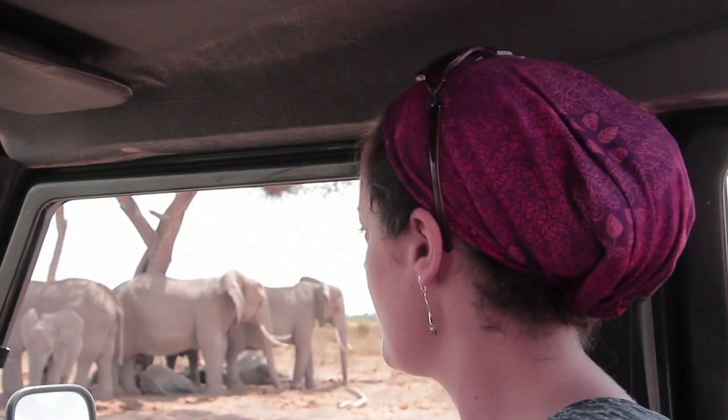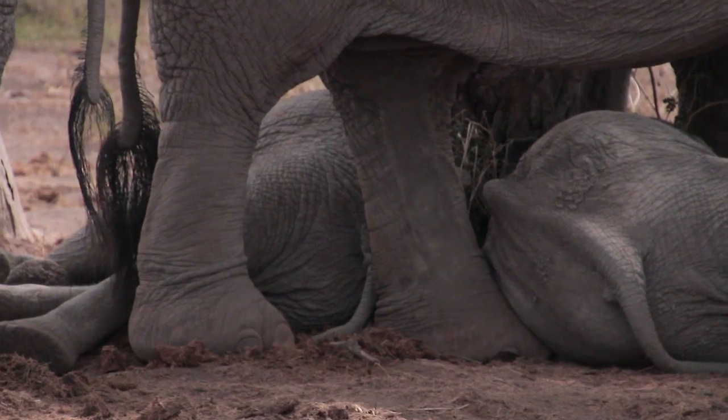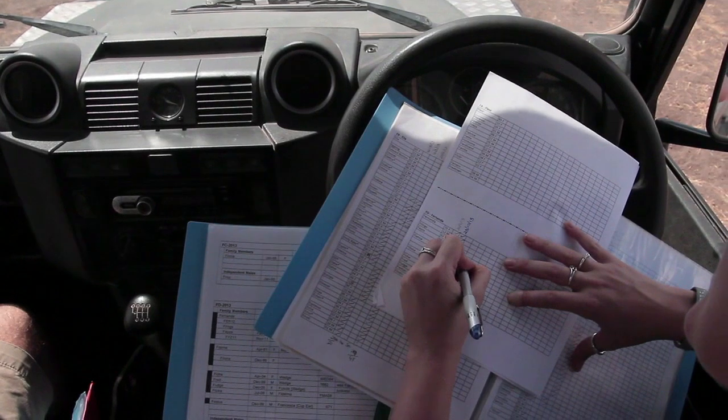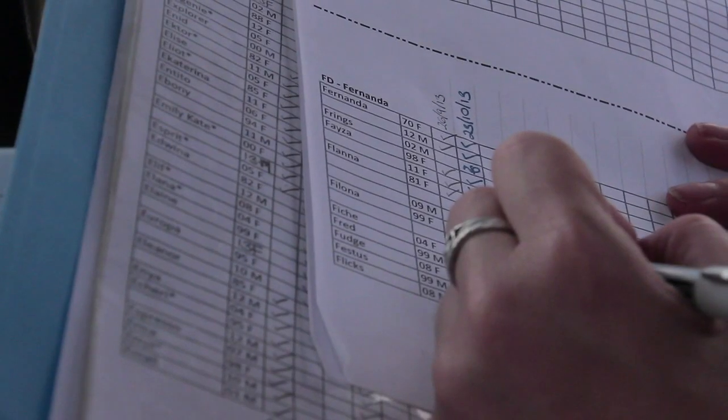Long-term monitoring is about coming out, finding elephants, finding out where they are and who they're with and what they're doing. But we also do a lot of other studies within the project, and a lot of what we know about elephant behaviour and biology comes from work that's been done in Amboseli, either through collaborators or through the long-term data that we've collected.